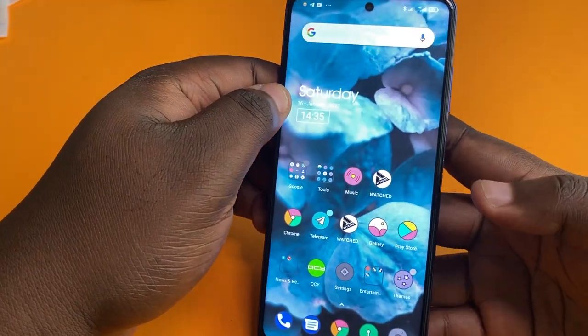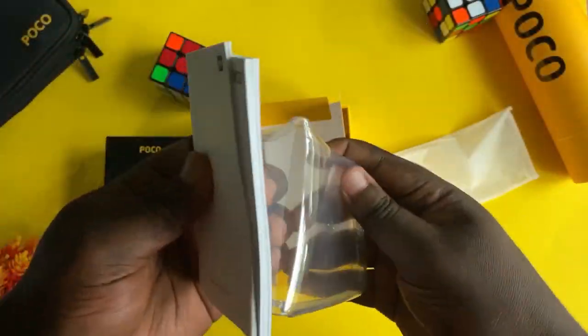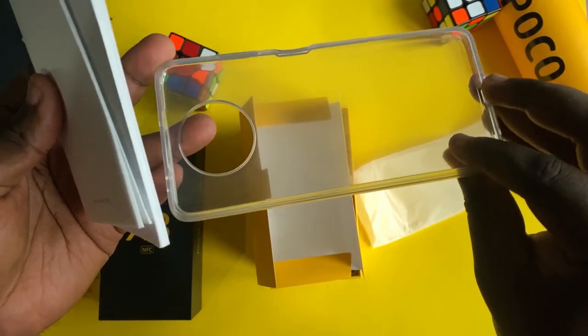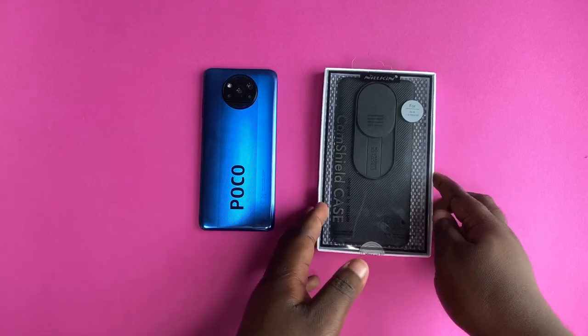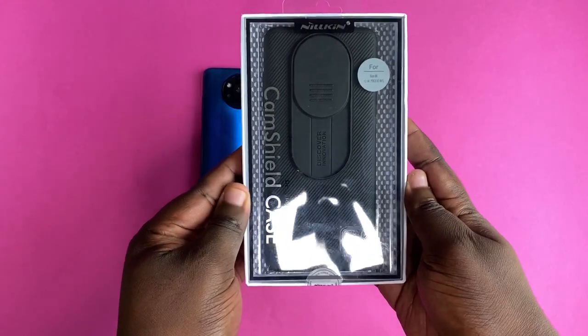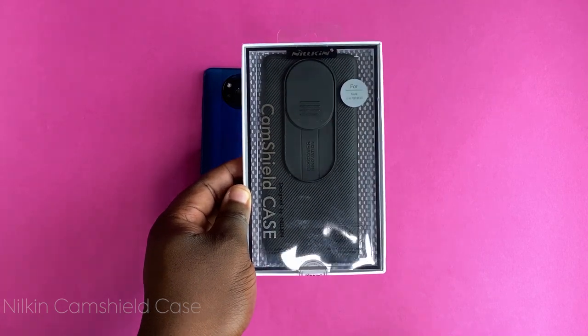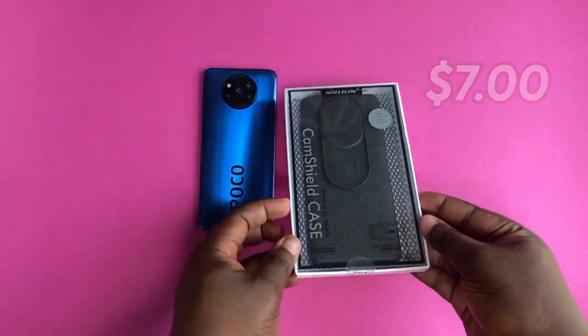So the first accessory that you have to consider for the Poco X3 is a case. As we all know, the TPU case provided in the box doesn't really protect the camera lens from scratches and it also discolors when used for a long period of time. If you really want to protect your phone from scratches, especially on the camera bump, you have to consider getting a Nocking Cam Shield case. I got this for $7 on AliExpress and the link will be provided in the description for you to check that out.